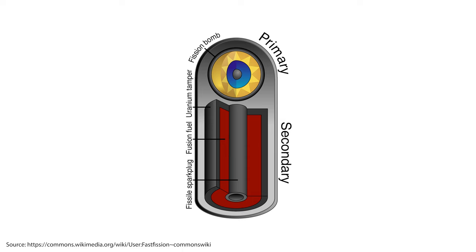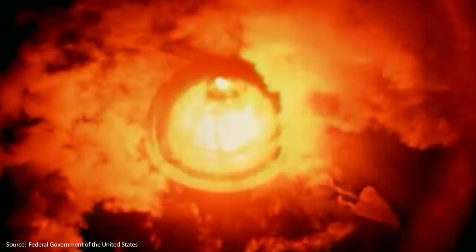The primary stage compresses and heats the secondary stage, which contains the fusion fuel — typically isotopes of hydrogen like deuterium and tritium. Under the extreme conditions created by the primary explosion, hydrogen atoms in the secondary stage fuse to form helium, releasing neutrons and a staggering amount of energy. This energy causes immense destruction and also ignites any remaining fissile material, adding to the bomb's power.